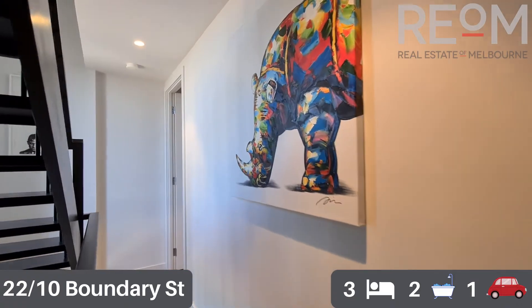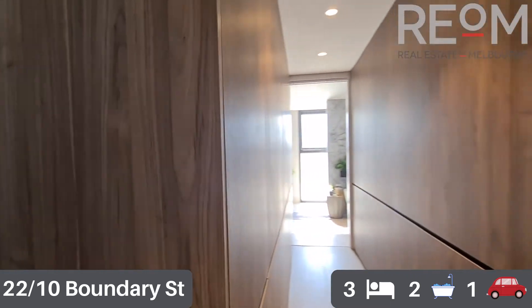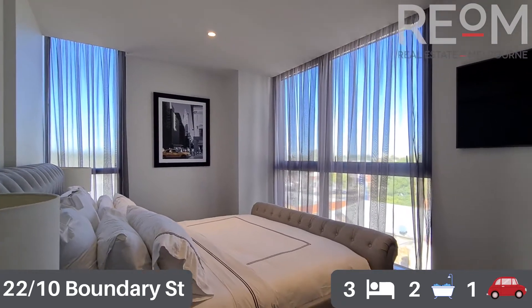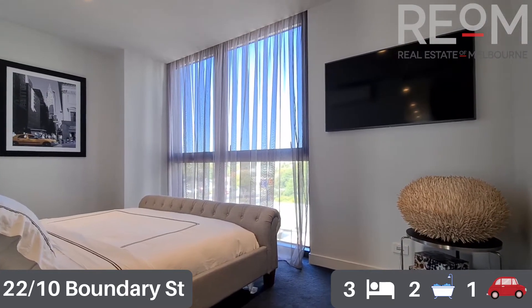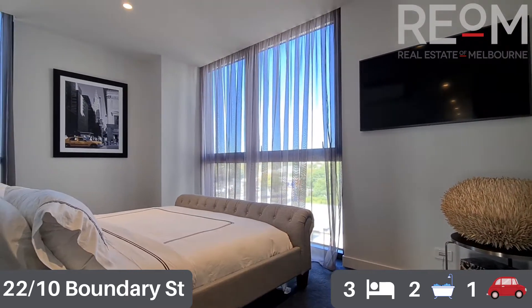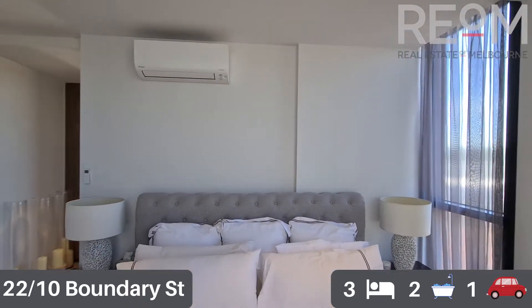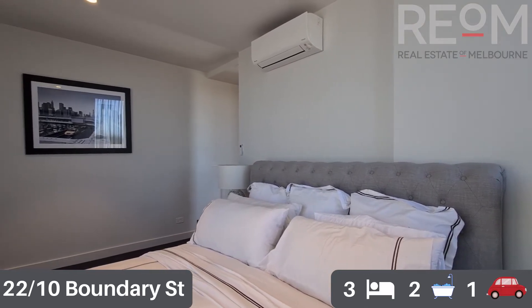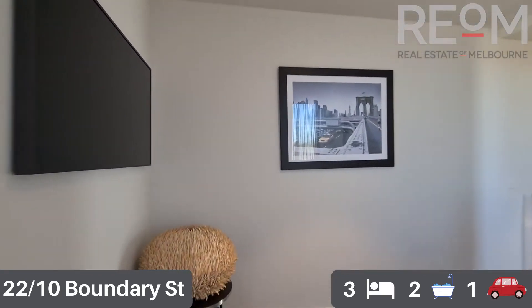And now to the master level - the primary bedroom with ensuite and walkthrough robe. You'll see the walkthrough robe leads to the ensuite, which we'll check out in a second. The bedroom is currently set up with a super king bed, with a TV mounted on the wall and plenty of space around the bed for additional storage. Split system heating and cooling, carpet on the floor, and fantastic natural light through all the windows. They really have thought of everything when they built this place.